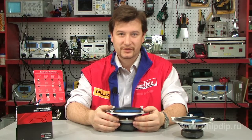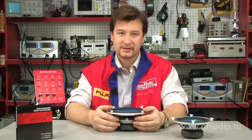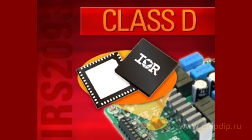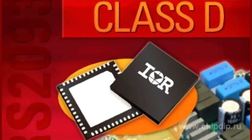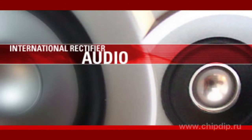International Rectifier, a world leader in power management technology, presents the IRS-2093 chip — a high-performance Class-D audio driver with output power from 50W to 150W for home theater systems and automotive systems. Based on the half-bridge topology,